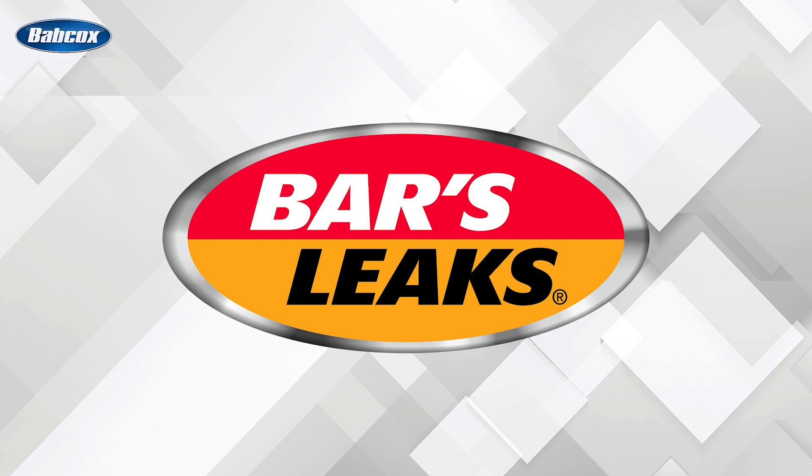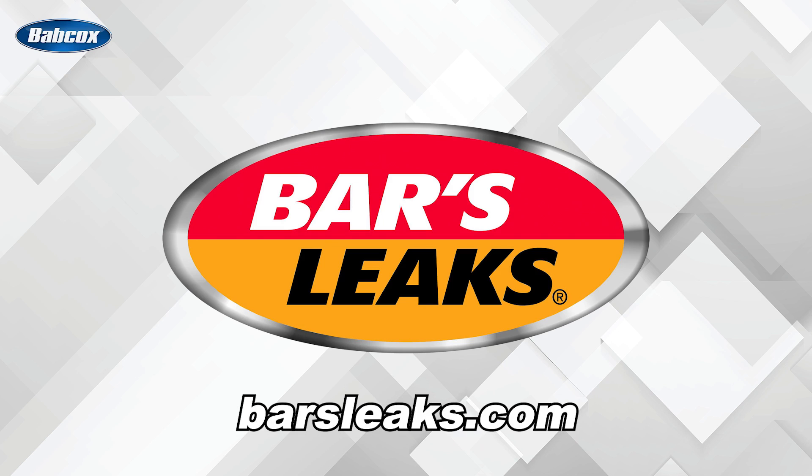This video is sponsored by Bars Leaks. Visit BarsLeaks.com for more information.